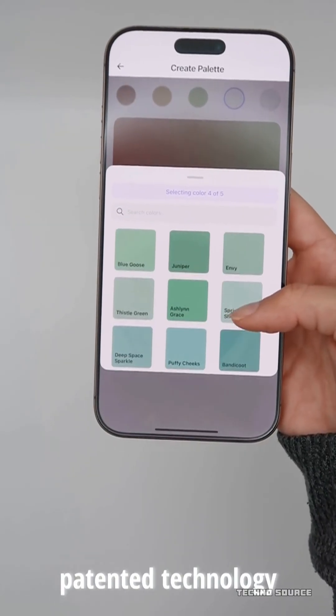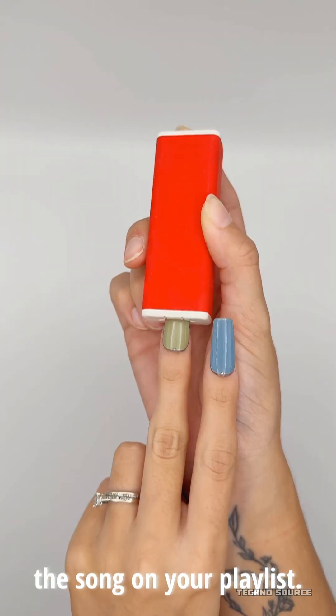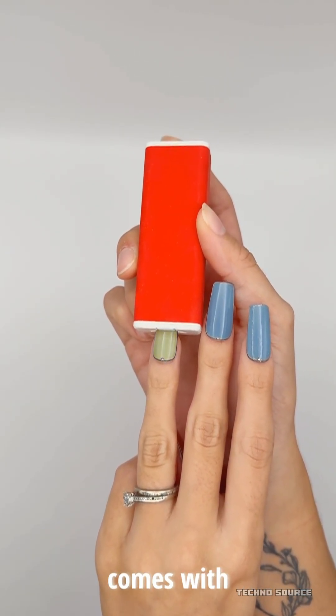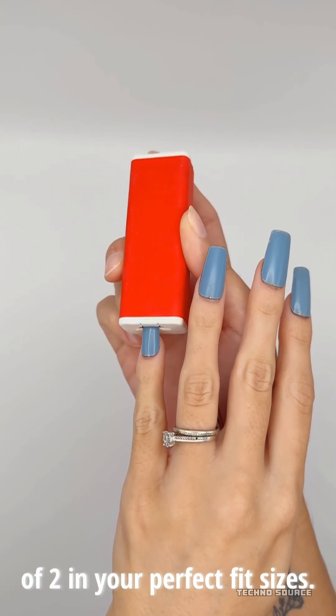It really seems like a huge step forward for beauty tech, giving you the freedom to express exactly how you feel in the moment. If you think this is the future of beauty, go ahead and hit that like button. Let me know in the comments if you would wear digital nails, and don't forget to share this video and subscribe for more updates on the coolest tech out there.